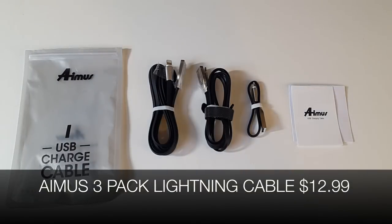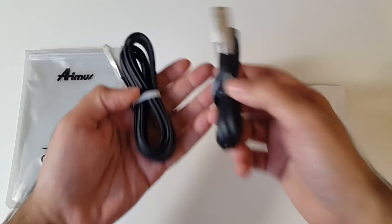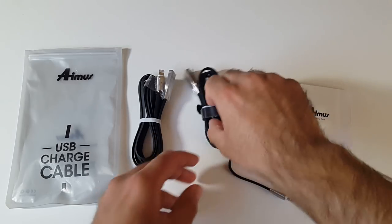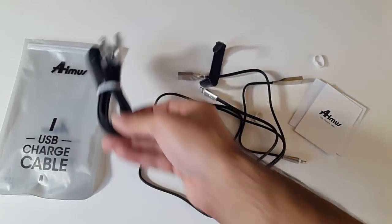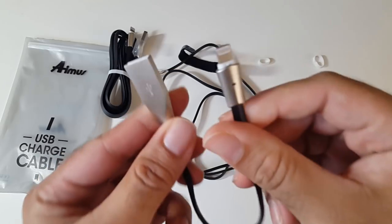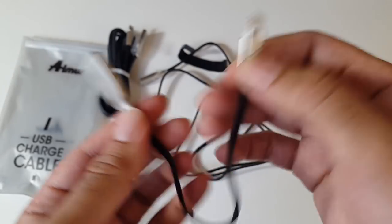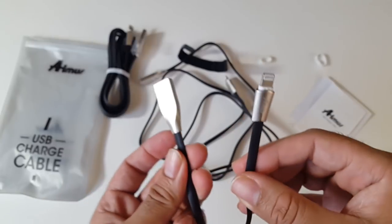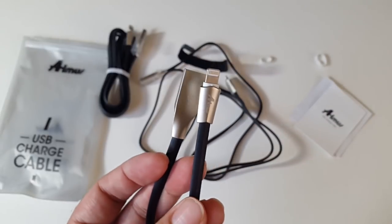The first cool product is the Amos three-pack lightning cable for only $12.99. These are lightning cables for your iOS devices — you get three in a pack, all different sizes: 0.1 meter, 1.2 meter, and 1.8 meter. These are very high quality flat cables that support fast charging, with aluminum metal USB and lightning connectors. They are designed to last and work as good as the original Apple lightning cables.